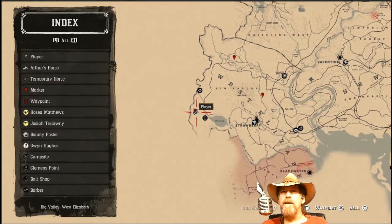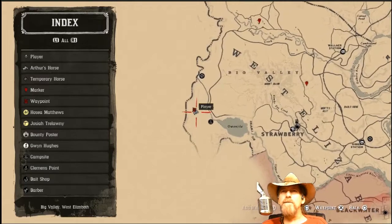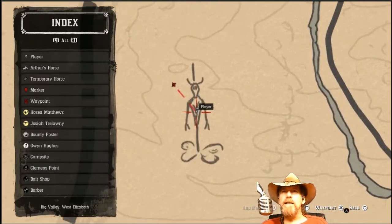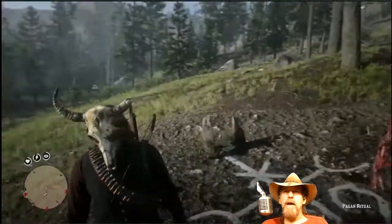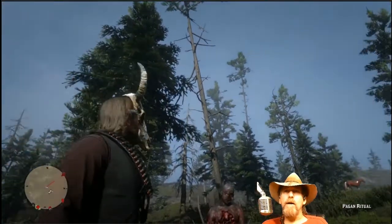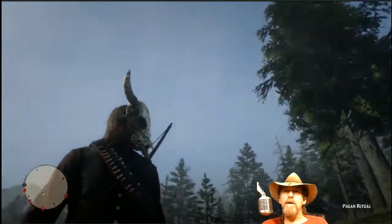Here's our map - West Elizabeth, like I said. There is a trapper nearby; it doesn't matter in this mission, but there is a trapper just right above you right there. This is where this is located if you want this pagan mask. Now I'm going to take you over and show you where there are some gold nuggets.